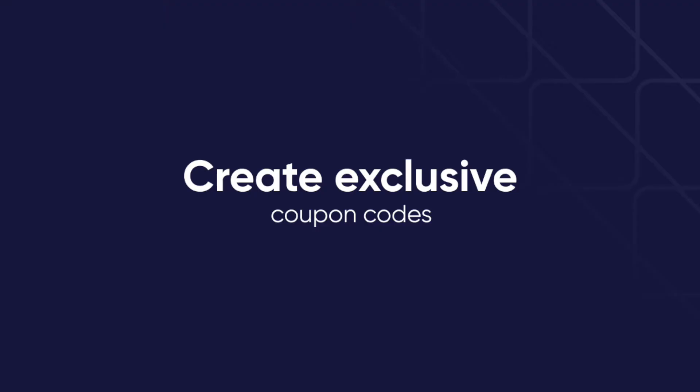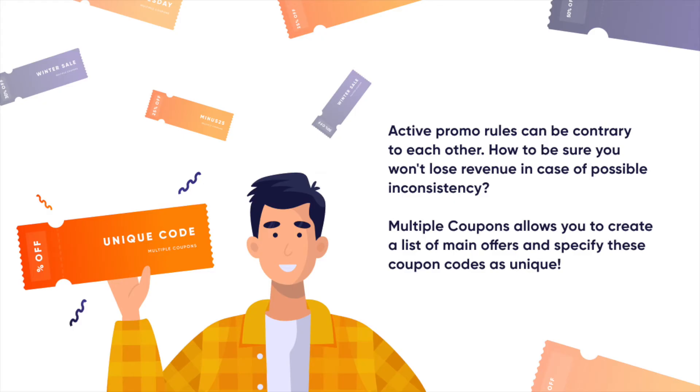Create exclusive coupon codes. It's no secret that active promo rules with personalized and general discounts can conflict with each other. So how can you ensure that you don't lose revenue in case of a possible conflict? Multiple Coupons allows you to create a list of main offers and specify these coupon codes as unique.